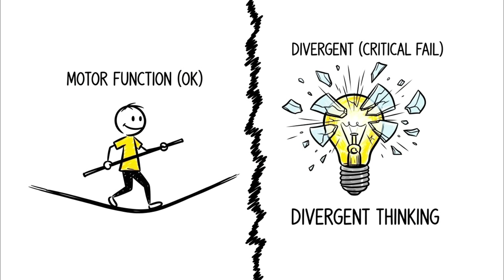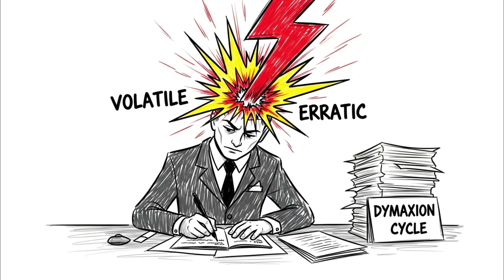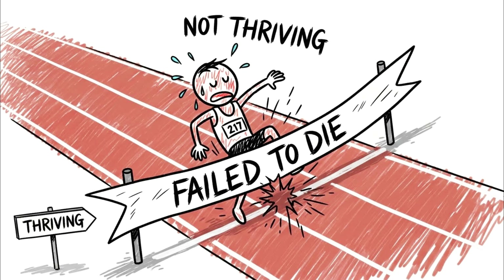While you retain basic motor function and short-term reactivity, your divergent thinking — the ability to connect unrelated concepts, which is the root of creativity — evaporates. You become a highly efficient automaton. Historical accounts of figures like Buckminster Fuller, who tried the Dymaxion cycle, suggest that while they were productive, they became socially erratic and emotionally volatile. The hidden advantage of the 2-hour cumulative cycle is that it proves the brain's plasticity — it will rewrite its own source code to keep you alive. But you are running a high-performance engine on fumes. You aren't thriving. You are successfully failing to die.